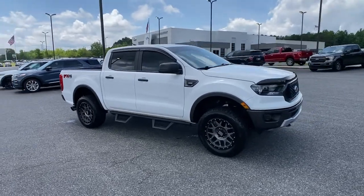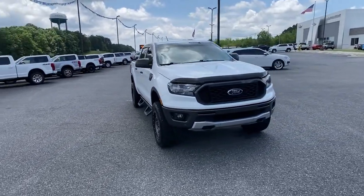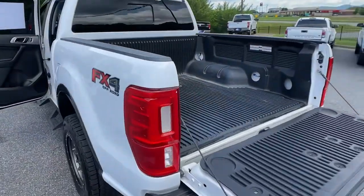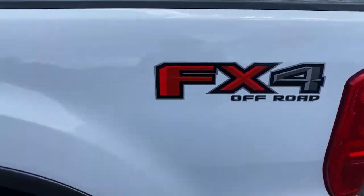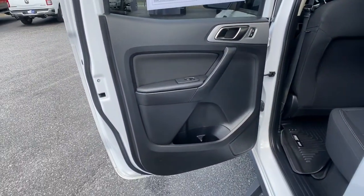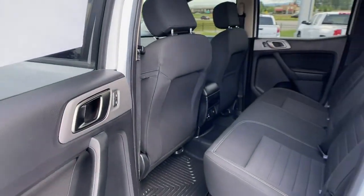These are just some of the great options this vehicle comes with: keyless entry, fog lamps, electronic stability control, aluminum wheels, intermittent wipers, tire pressure monitoring system, trip computer, power windows, bucket seats, and four-wheel disc brakes.